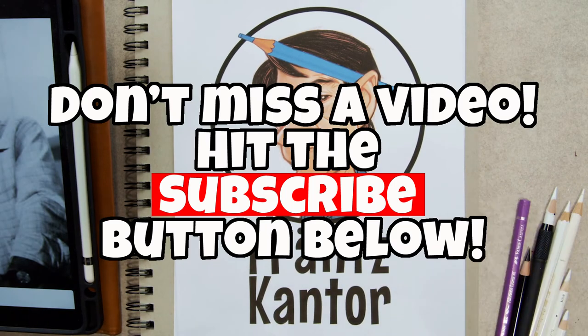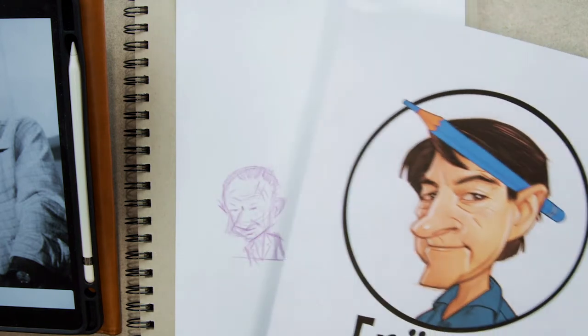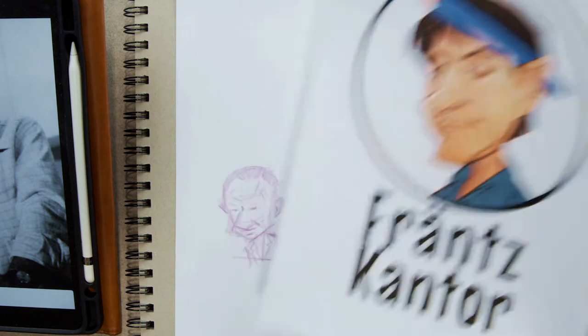Hello again. This is France Cantor here at the Australian Cartoon Museum. I'm a caricaturist, a cartoon talker, a cartoonist, a speaker, a teacher, and a Tinka Taylor spy. I'm here with Jim Bridges, who is the president of the Australian Cartoon Museum.